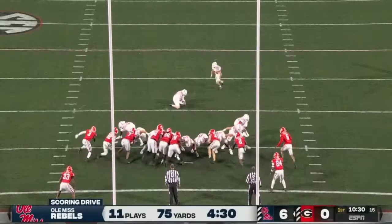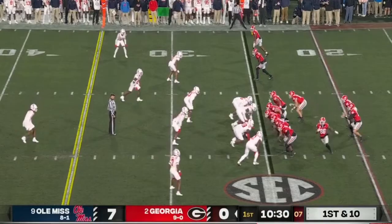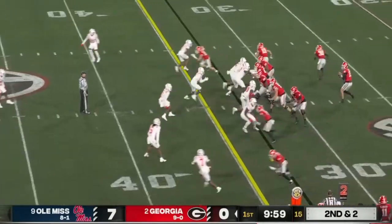Judkins makes a cut and scores anyway. A 75-yard drive — the offensive line, which has been reshuffled with guys playing out of position, stepped it up. It's a welcome sight for Georgia fans.